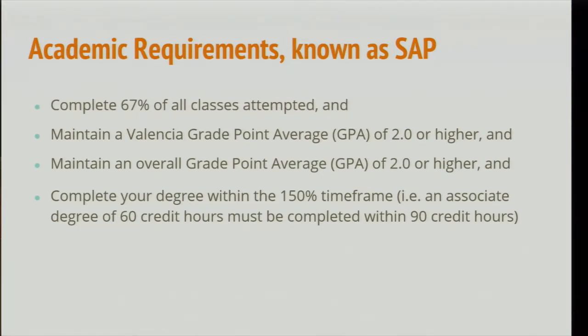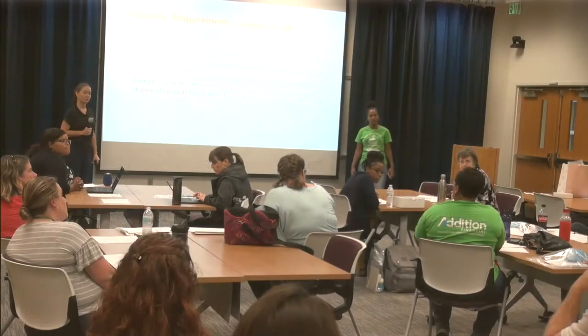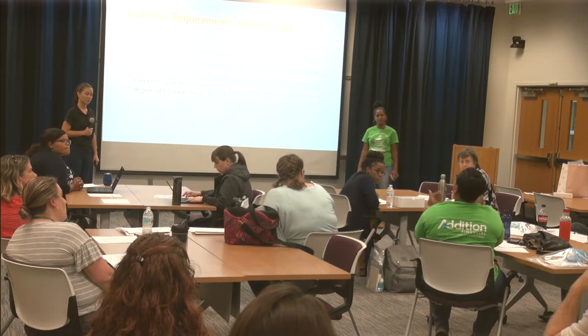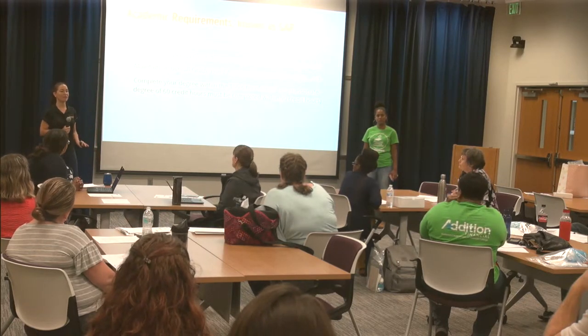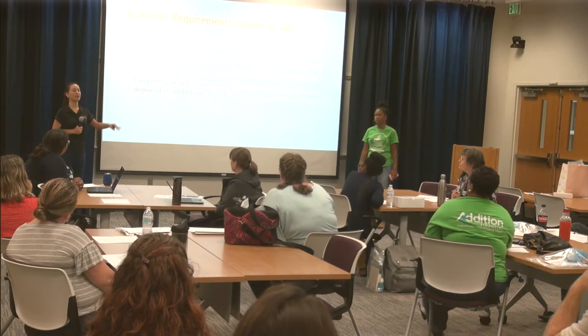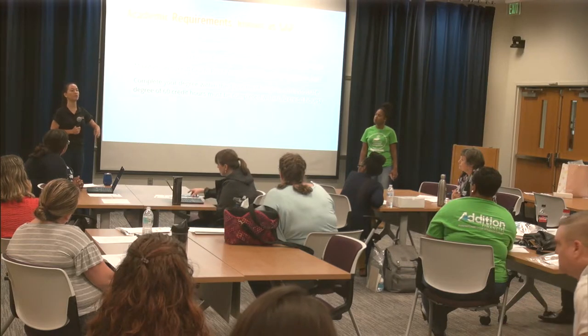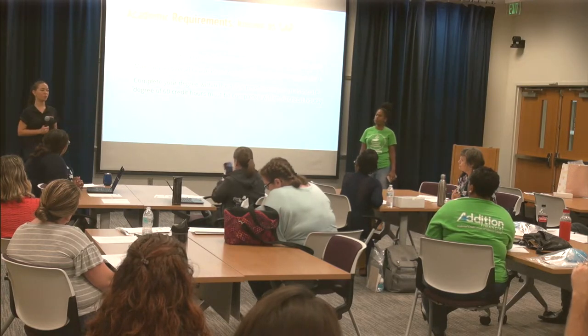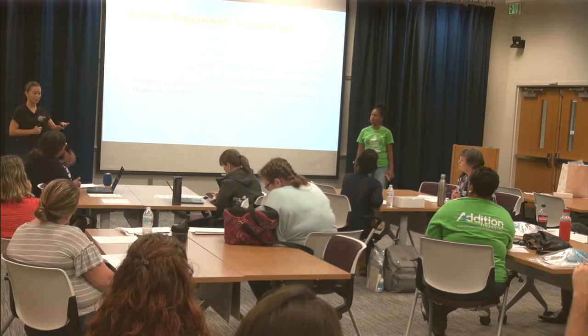A faculty member asked: if a student stops attending after receiving their refund, and they withdraw or have a last date of attendance in the system, will they have to pay back that refund? The answer is yes, but it depends on timing. The last date of attendance is entered into a formula, and based on that calculation it is determined — it's not a blanket statement. Whether the student withdrew from all classes and when they withdrew relative to the payment date are all factors.